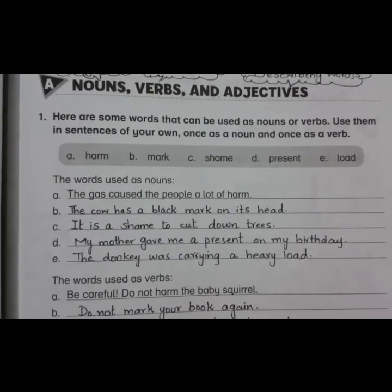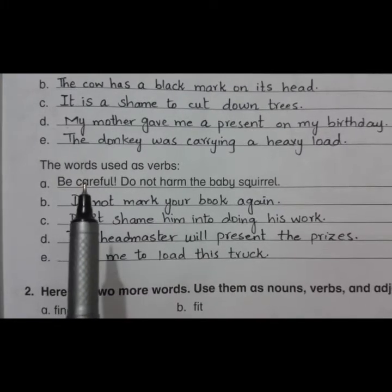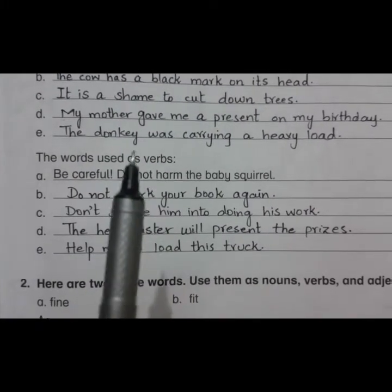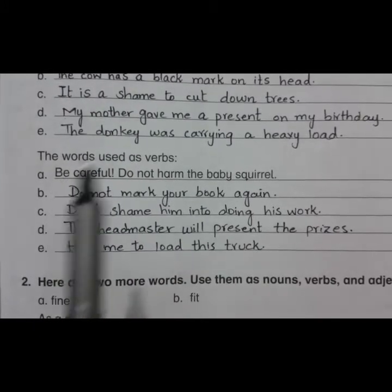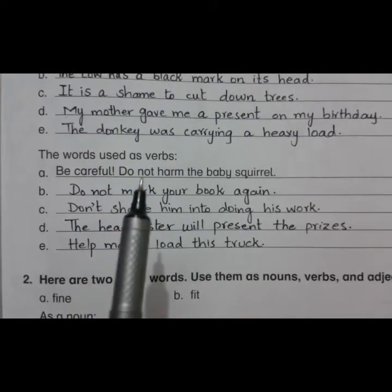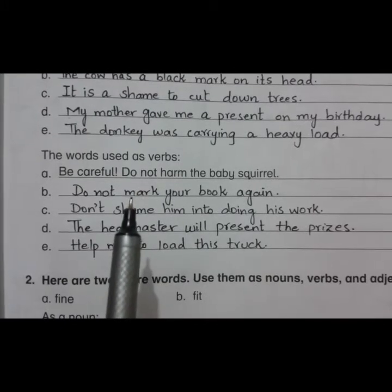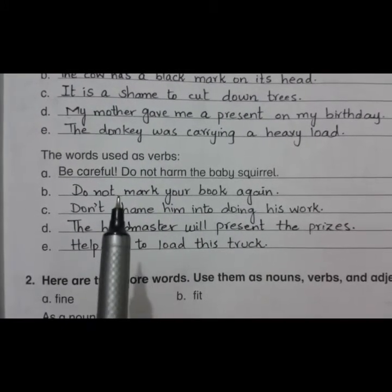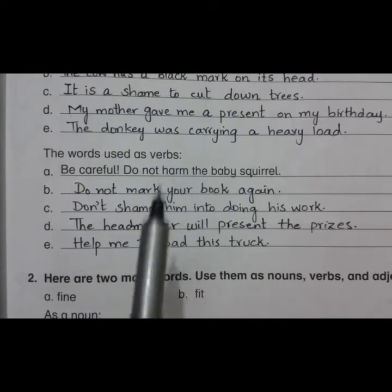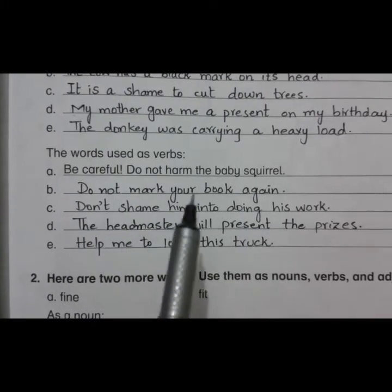Now let's use them as verbs. The first one is harm. As a verb, harm means to hurt someone, to cause injury or damage. Sentence: 'Be careful, do not harm the baby squirrel.' The second one is mark. As a verb, mark means to label something, especially by using a check mark or a bracket. Sentence: 'Do not mark your book again.'